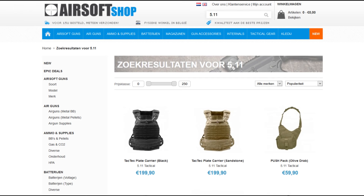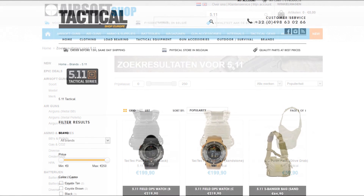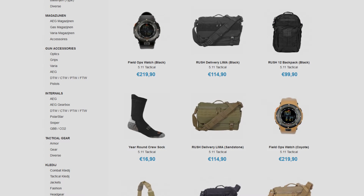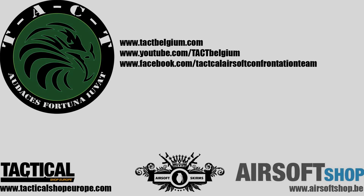Our main airsoft suppliers airsoftjob.be and tacticalshopeurope.com are official retailers for 5.11, so be sure to head over to their websites. Thanks for watching, until next time.